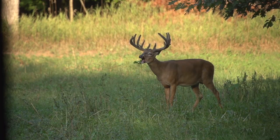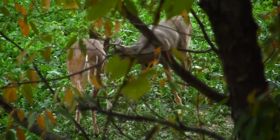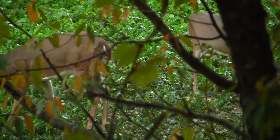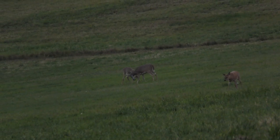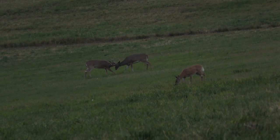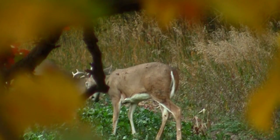Some researchers have speculated, though not proven, that this has to do with the rut. Other research has actually proven that during the rut, deer sustain so many wounds — not just bucks from antlers, but does as well — puncture wounds to hide and meat, which is an incredible amount of force. So they release vitamins K1 and K2 into their bloodstream to help assist with clotting and make it faster.